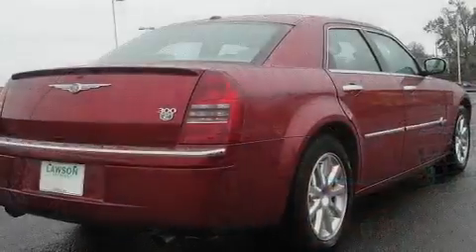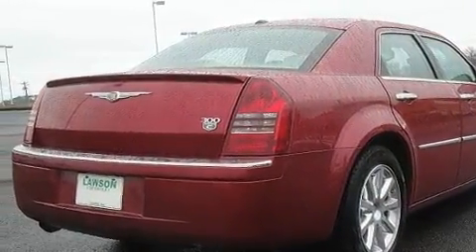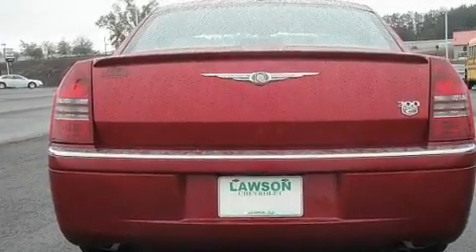Its top features include power-adjustable driver pedals, memory settings for the seat's positions so you can recall your favorite alignment with the push of one button, cruise control, a premium audio system, and leather seats.